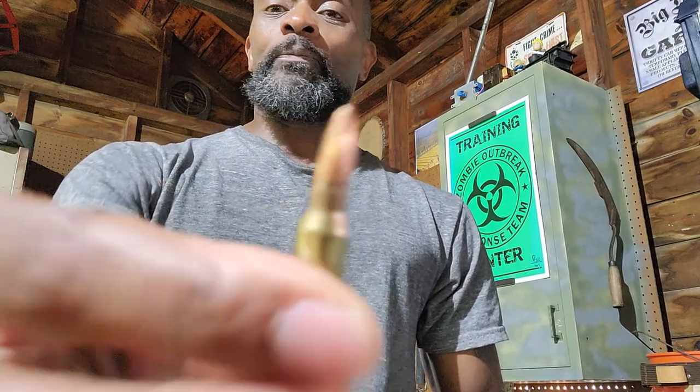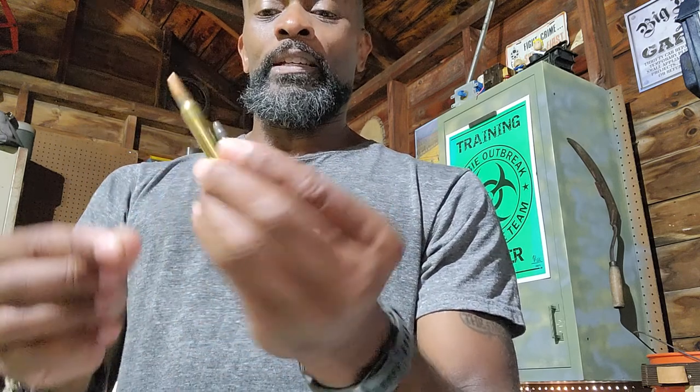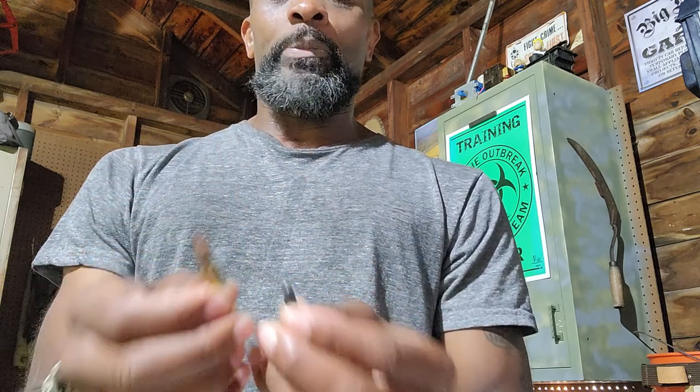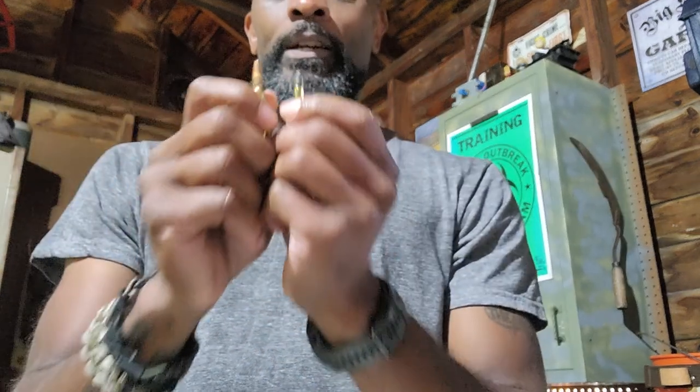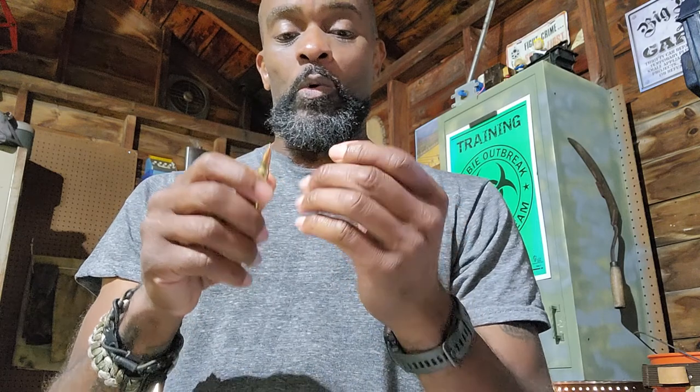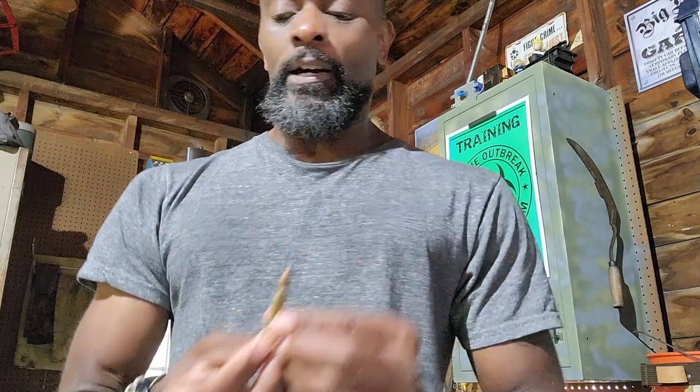This is a 22 short and this is a 22 Long Rifle. There's a clear size difference in the overall cartridge, but remember — the designation is about the diameter of the bullet, so both are the same diameter. One simply has a lot more powder than the other.